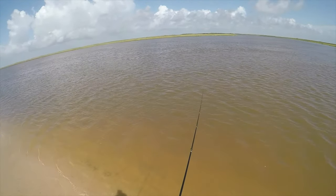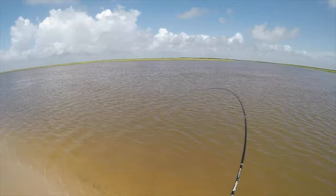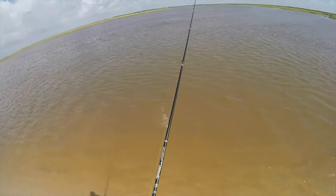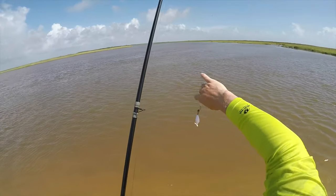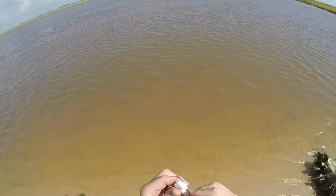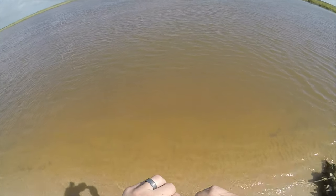Oh, there's one! Dang — should have let him eat longer, he was nibbling. Dang it man. All right, well cool — there's flounder here.